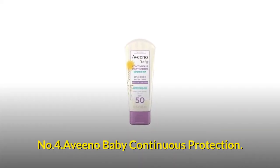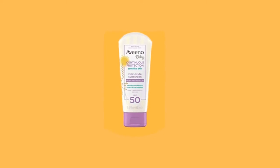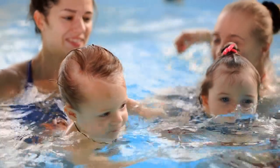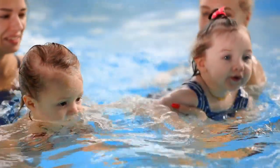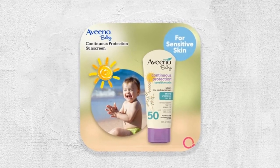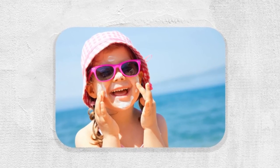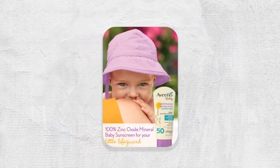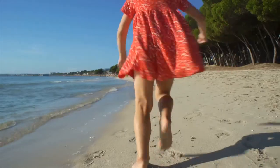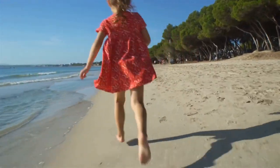Number 4: Aveeno Baby Continuous Protection. A 3-fluid ounce tube of baby mineral sunscreen lotion with broad-spectrum SPF 50, that is sweat and water-resistant for up to 80 minutes for superior sun protection. An effective mineral sunscreen that has been clinically shown to be as mild as water to skin, so it applies to baby's skin easily to lock in moisture without irritating the skin. It contains naturally sourced 100% zinc oxide active ingredient. It is non-greasy and provides superior broad-spectrum protection from harmful UVA and UVB rays.